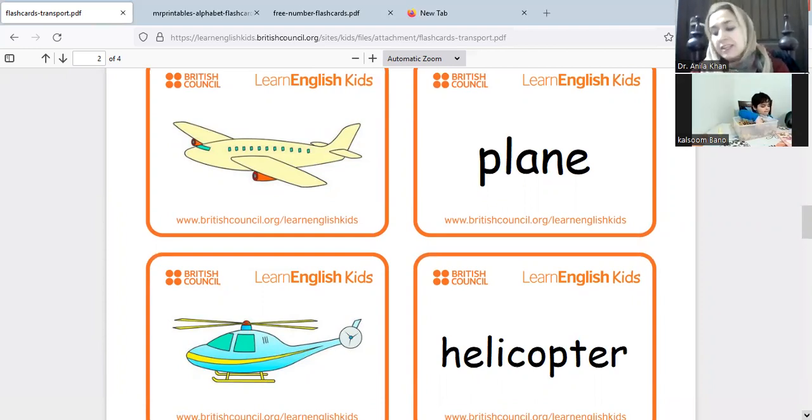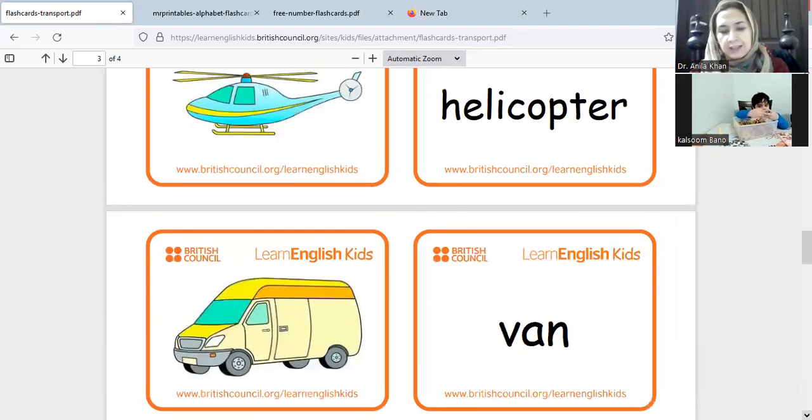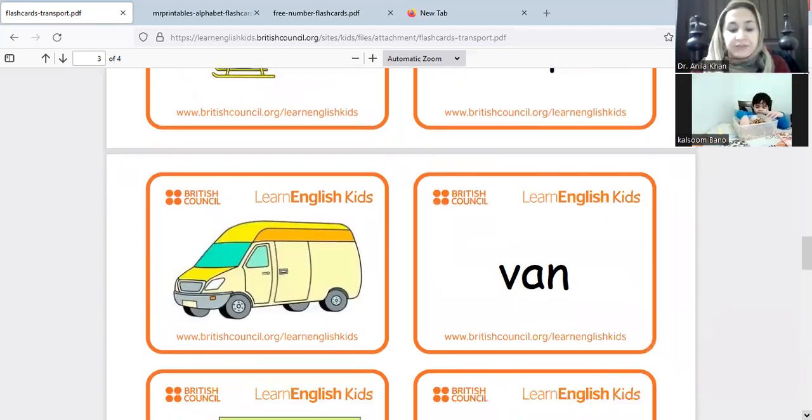Now let's see what mama is going to put for you in the sensory box — it's a helicopter! The next transport we have is a helicopter. And the next one is a van — van!